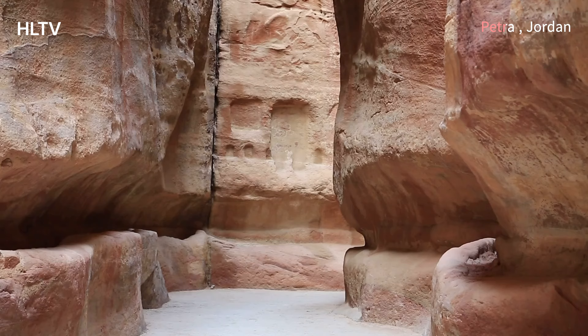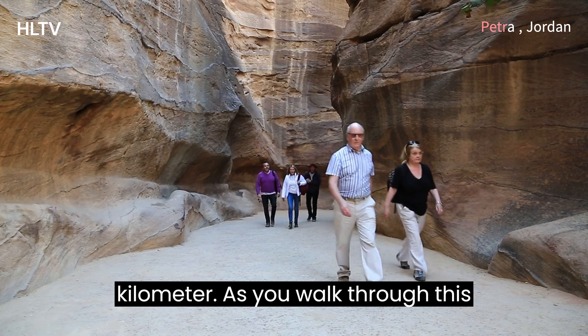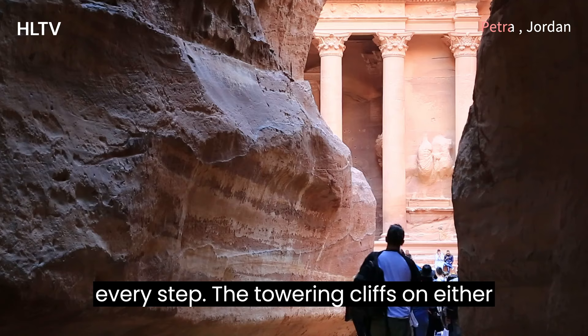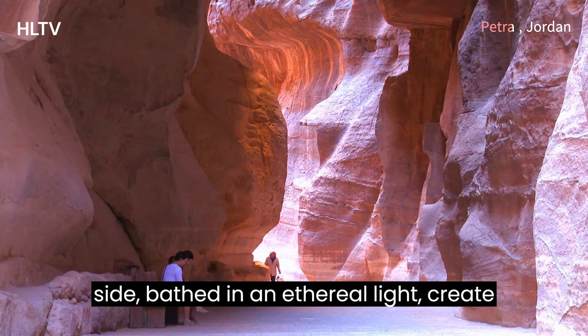Our exploration begins at the Siq, a narrow passage that winds for over a kilometer. As you walk through this natural gateway, anticipation builds with every step. The towering cliffs on either side, bathed in an ethereal light, create a sense of awe and wonder.